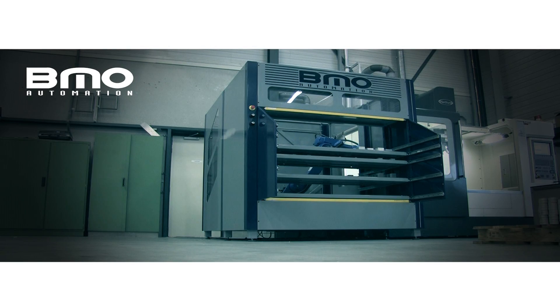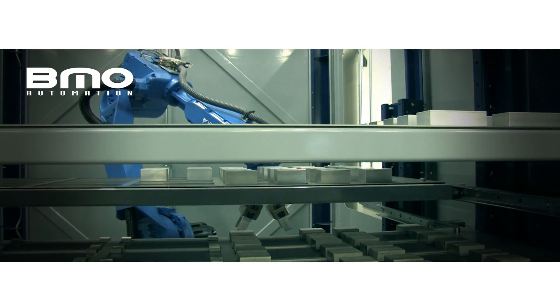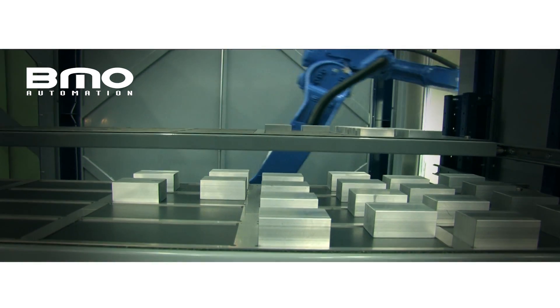With a surface area of 3.74 square meters, the ProLoader is a production cell for automatic loading of CNC lathes and machining centers. The maximum product weight is 15 kilograms.